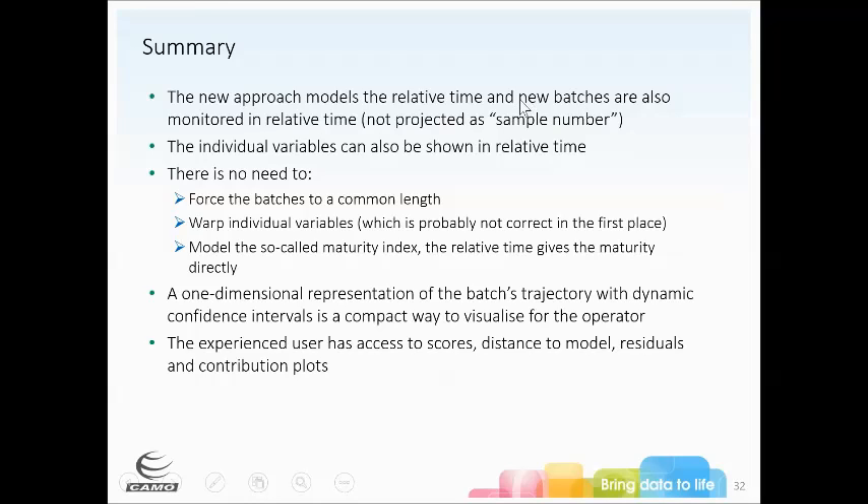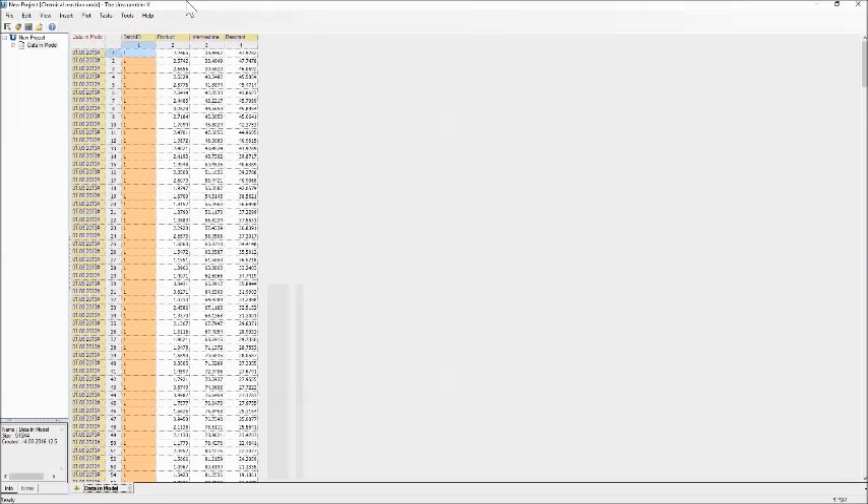That's the end of the slides. Now I want to show at least one example in our software directly so you can see how this works — how to actually push the buttons. I'm going to show a chemical reaction first because it's a little simpler to understand. In this particular one we have a number of batches measuring concentrations of a reactant, an intermediate, and a product throughout the batch. I'll go under Tasks, Analyze, Batch Modeling.